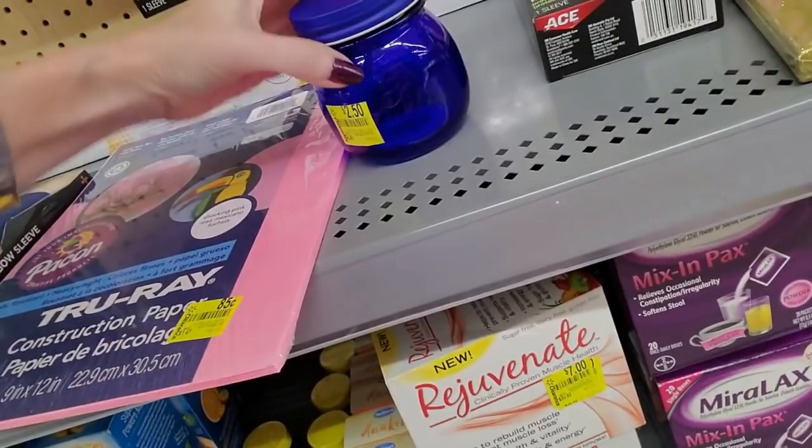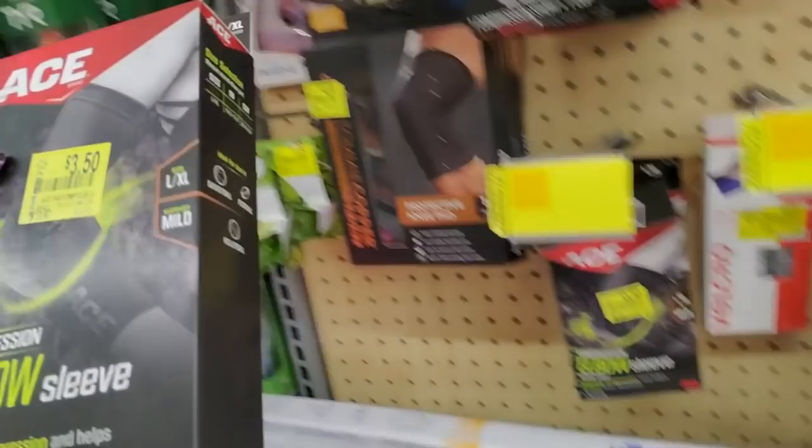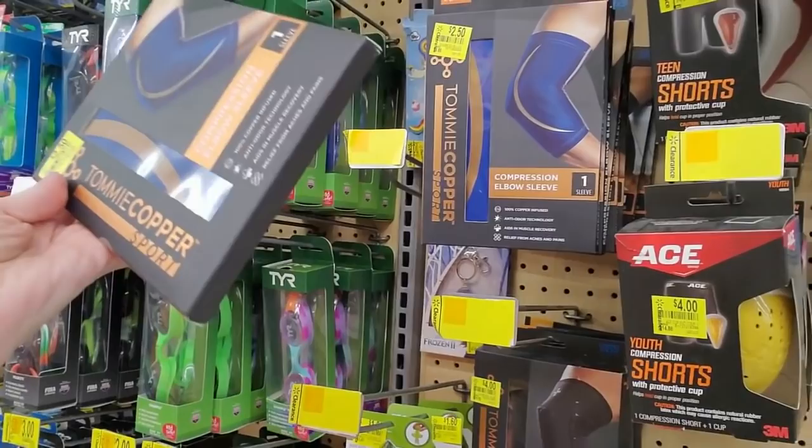There's a little glass from the Pioneer Woman — $2.50, but it's a little bit chipped right there. And a compression elbow sleeve with a pad — that's from Ace. It was $12.97, now it's only $3.50. And here's a compression elbow sleeve from Tommy Copper Sport — that's $2.50.